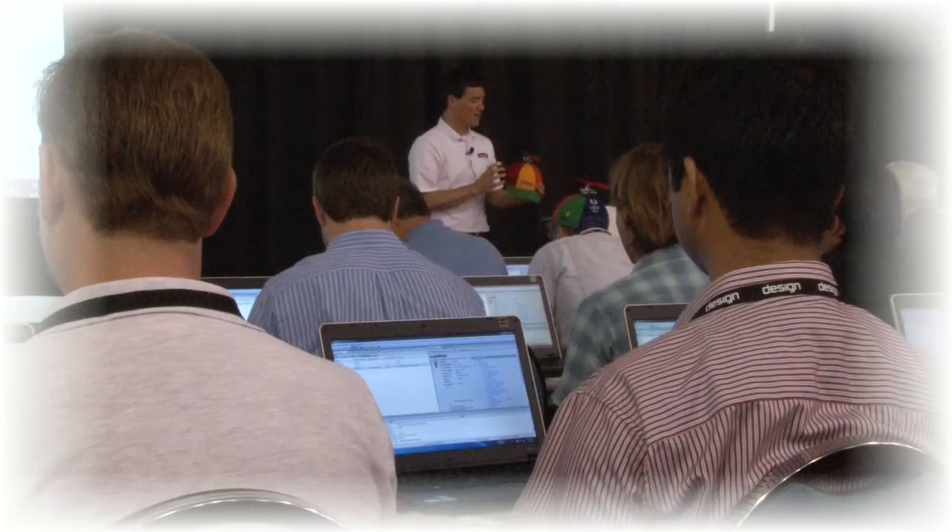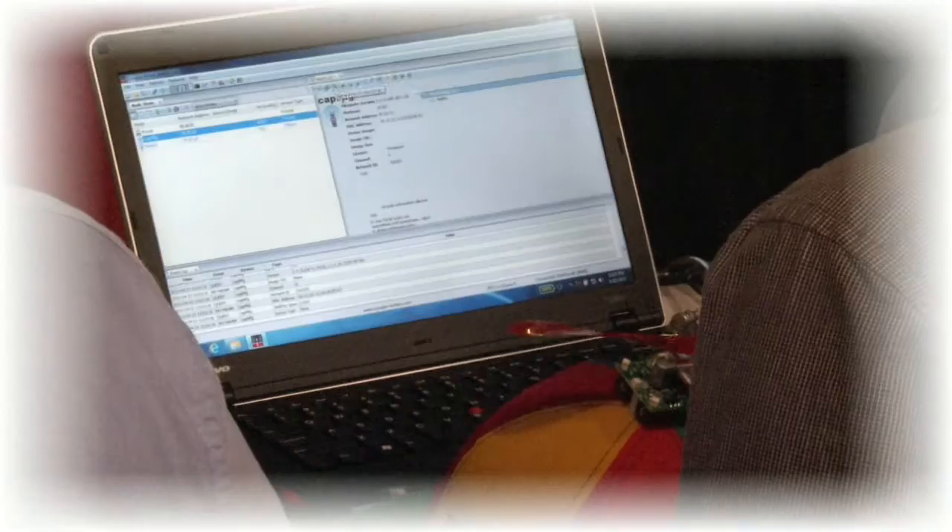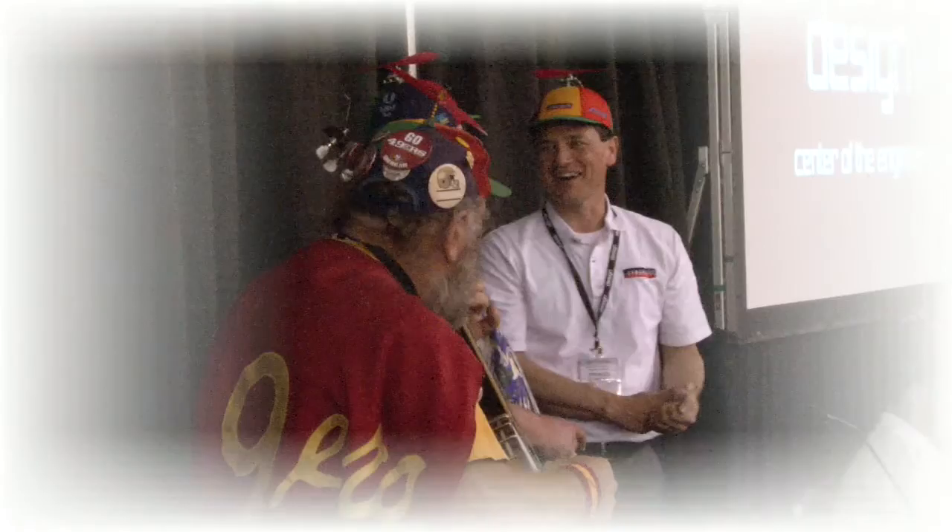Later, David and his colleagues from Synapse Wireless provide free hands-on training sessions. At the conference party, local legend Stacy Samuels comes to join the fun.